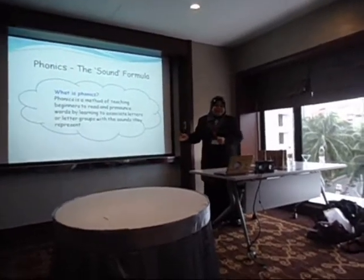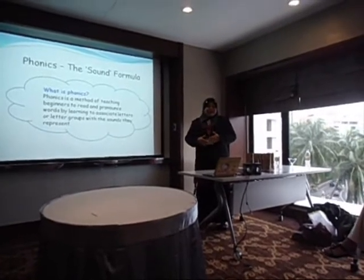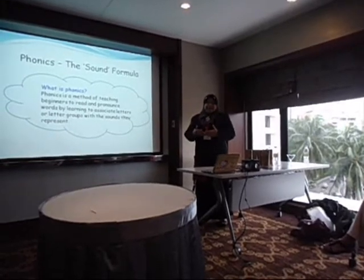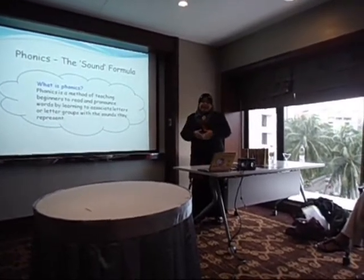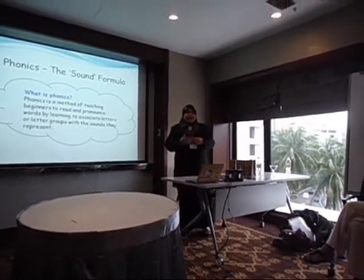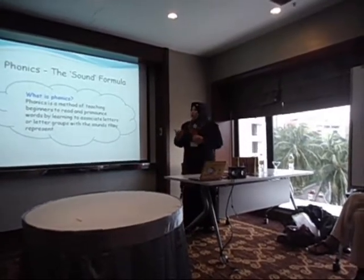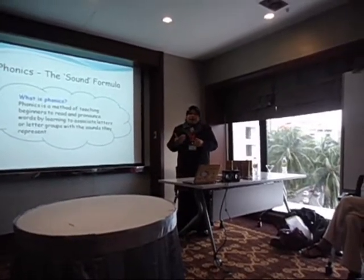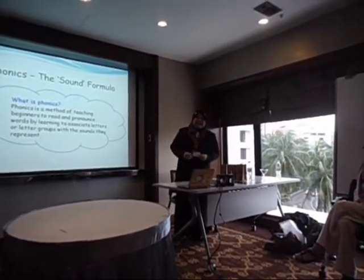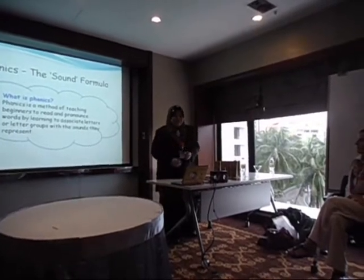This is phonics — the sound formula. Phonics is the method of teaching beginners to read and pronounce words by learning to associate letters or letter groups with the sounds they represent. We can find many definitions on the internet, but this is a very simple way to describe what phonics is.